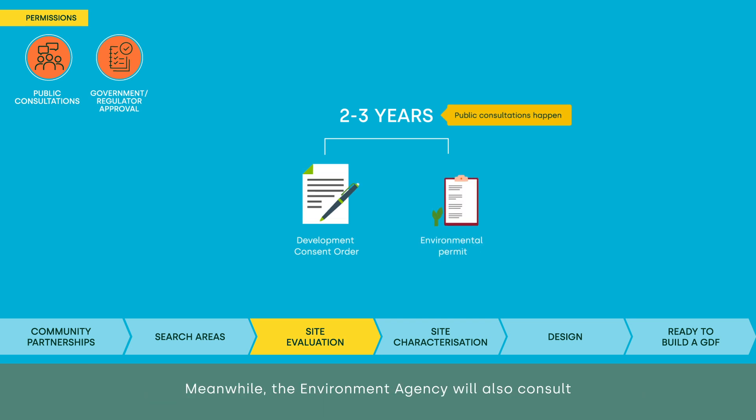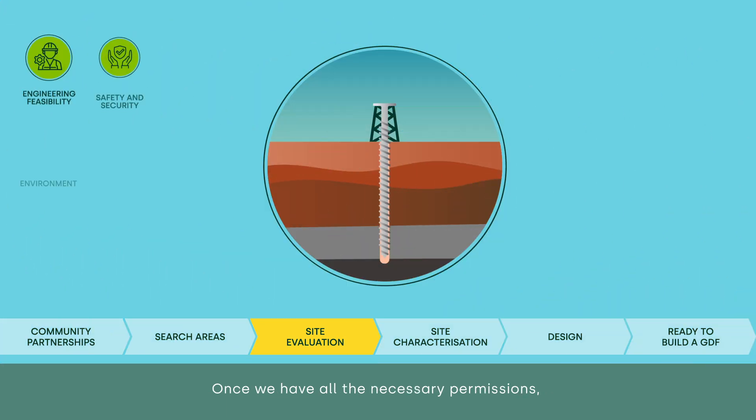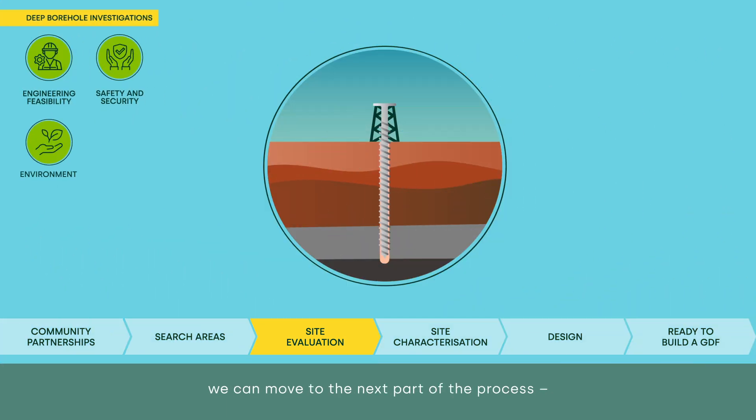Meanwhile, the Environment Agency will also consult on the environmental permit and give people a say. Once we have all the necessary permissions, we can move to the next part of the process — site characterisation.